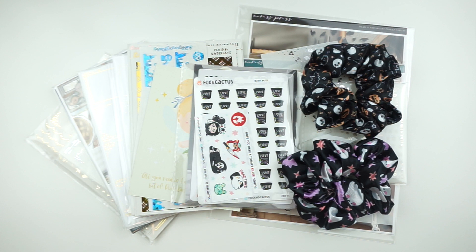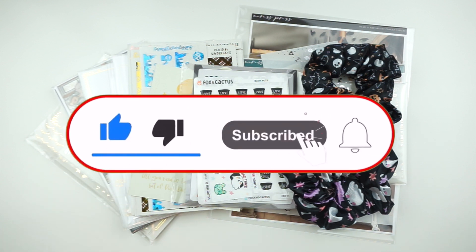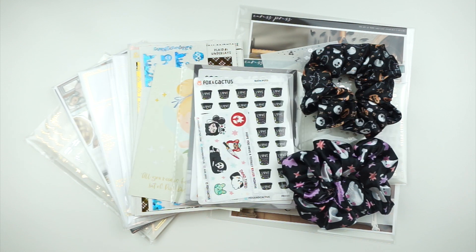Hello everyone, it's Katarina and welcome back to my channel, or if you're new here, welcome! I am the Narcoleptic Planner here on YouTube and on Instagram. If you love all things planning, totally subscribe to the channel, like this video, and tap the bell so you never miss any of my uploads.